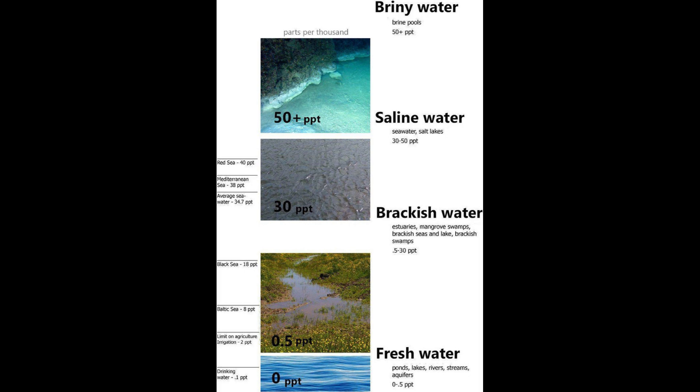So, what is brackish water, exactly? It's water that's saltier than freshwater, but not as salty as seawater. Salinity measures the concentration of dissolved salts in water. Brackish water typically has a salt concentration ranging from 1,000 to 10,000 parts per million (ppm), while freshwater has less than 1,000 ppm, and seawater has around 30,000 to 40,000 ppm.